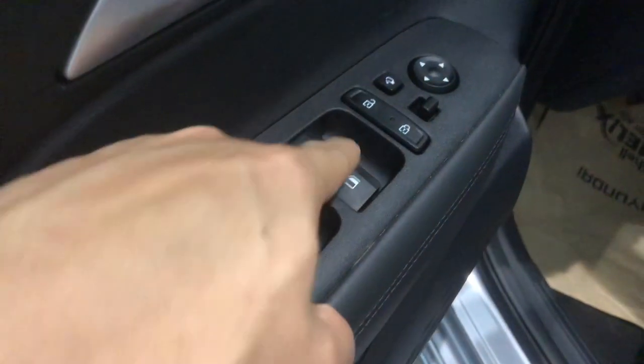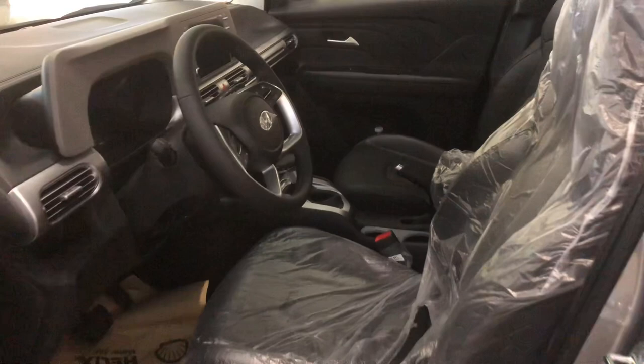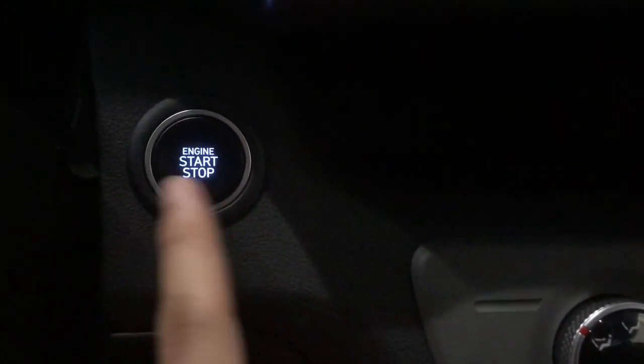The windows are fully automatic, there are cup holders, and even the base model comes with leather seats. Up front, the design feels van-like. There's a push-start button, AC controls, mode controls, and other controls. I was also amazed — there's a USB port here and a 220V socket. The dashboard has storage space with a hard plastic cover on top, and there are air conditioning vents as well.